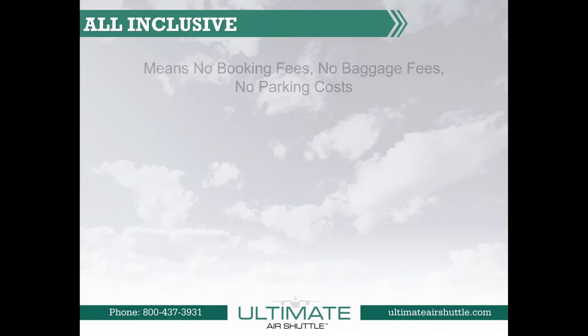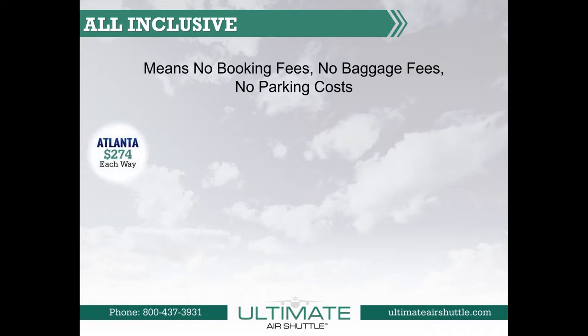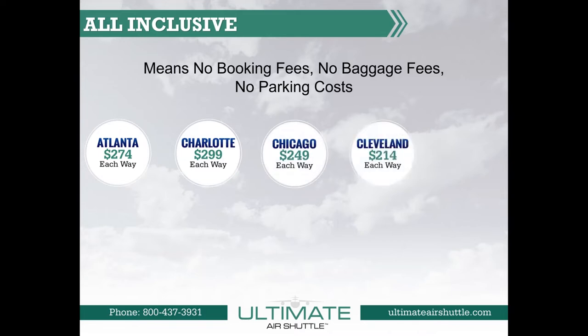Ultimate Air Shuttle offers all-inclusive pricing. What does that mean? It means no booking fees, no baggage fees, no parking cost. Flights to Atlanta start at $274 each way; Charlotte, $299 each way; Chicago, $249 each way; Cleveland, $214 each way; and Atlanta-Charlotte, $249 each way. All prices include applicable taxes and fees. What you see is what you pay.